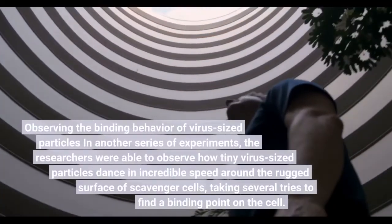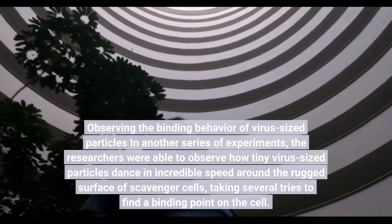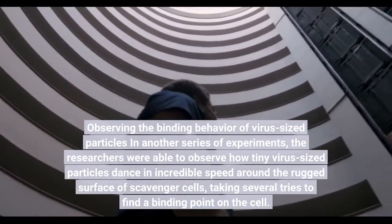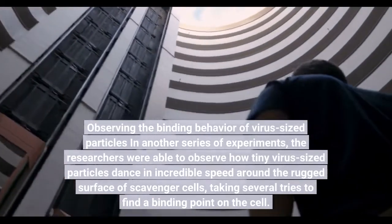Observing the binding behavior of virus-sized particles in another series of experiments, the researchers were able to observe how tiny virus-sized particles dance at incredible speed around the rugged surface of scavenger cells, taking several tries to find a binding point on the cell.